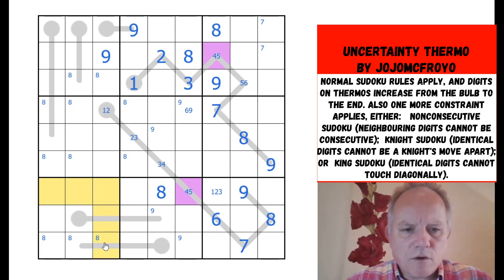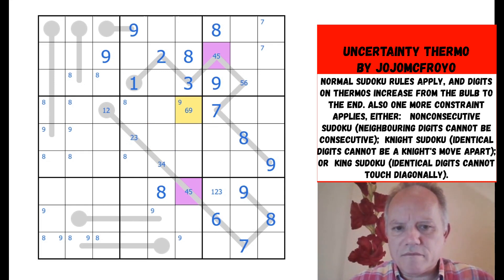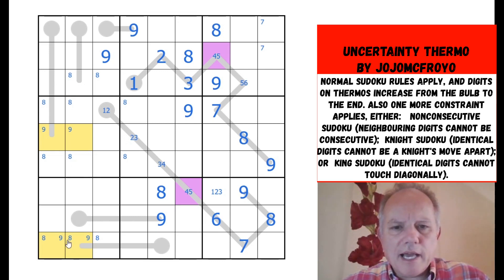Over here, all of those are impossible and the bulb can't be nine, so one of those three is a nine. We've got a lot of nines, and that one by knight's move rules out others. So nine is in one of those two — that fixes the nine in the middle. That's not nine, this is nine, that's not nine. The remaining nines in the puzzle are in a little X-wing.